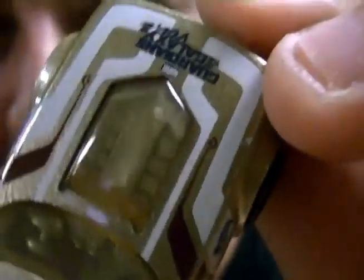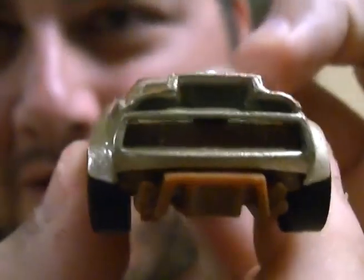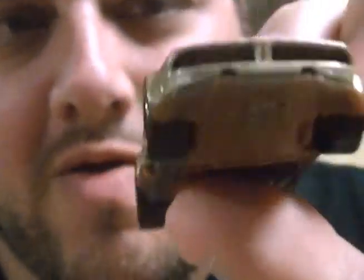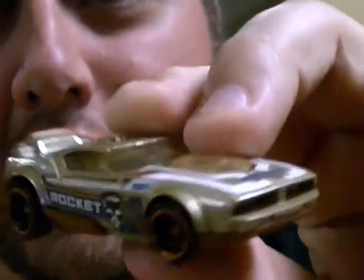It says Guardians of the Galaxy right up there. I like the touch that they did with the gold tinted windows — that's kind of neat. Normally I don't like gold color windows, but that's pretty neat. They did a very nice job with this car.